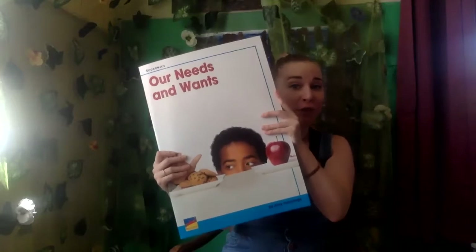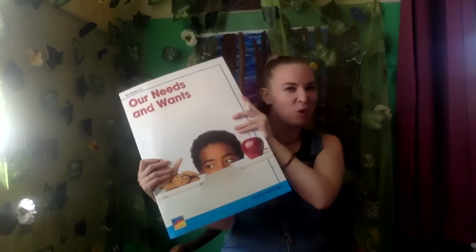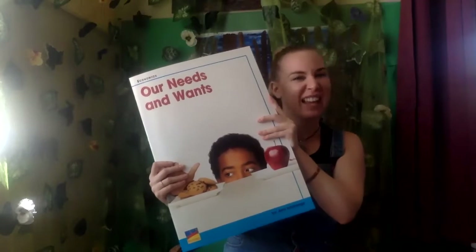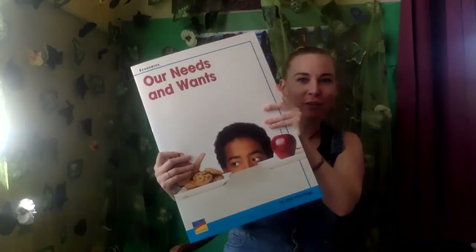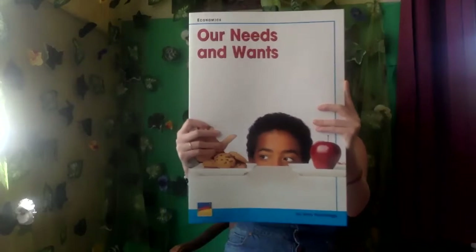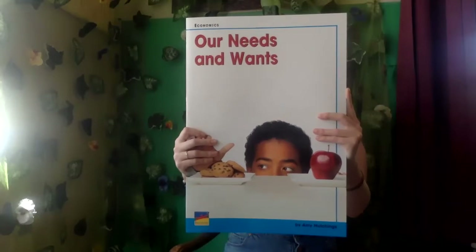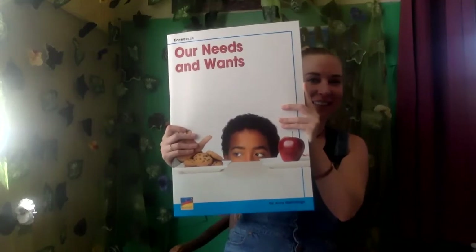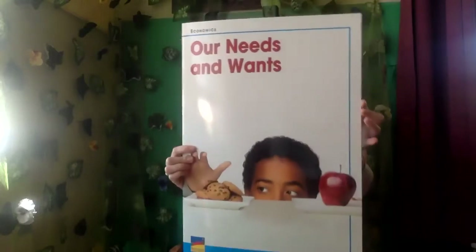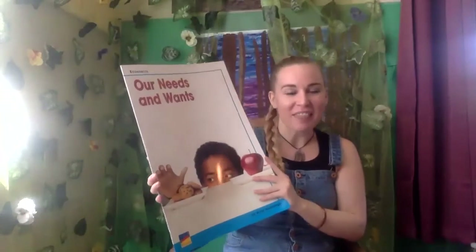I'm going to remind you in case you forgot: fiction is kind of like fake. That's how I've told you to remember it — fiction, like fake. So non-fiction would be like not fake. So go ahead and take another look at this. What do you think — fiction or non-fiction? If you said that this book is non-fiction, then you're correct.